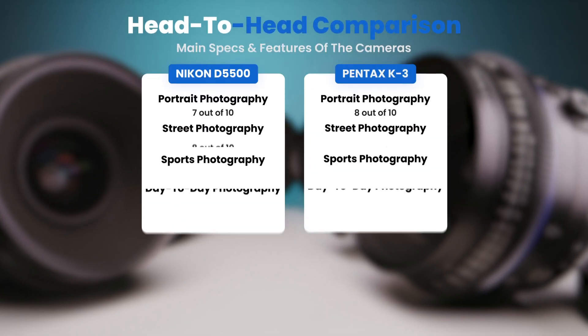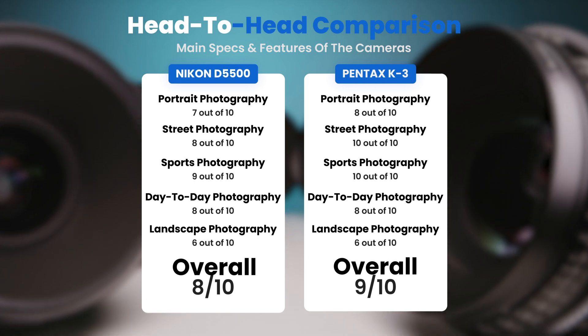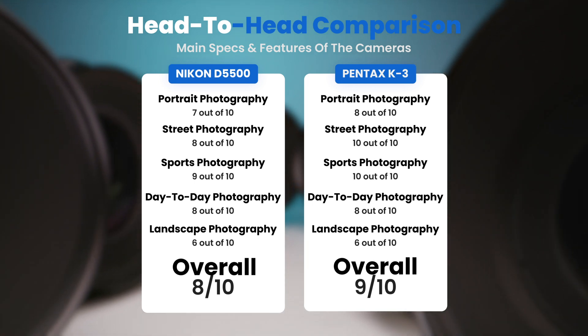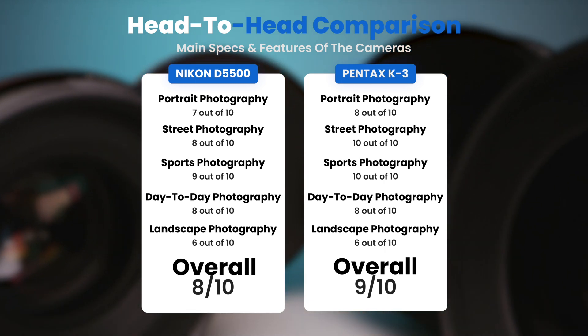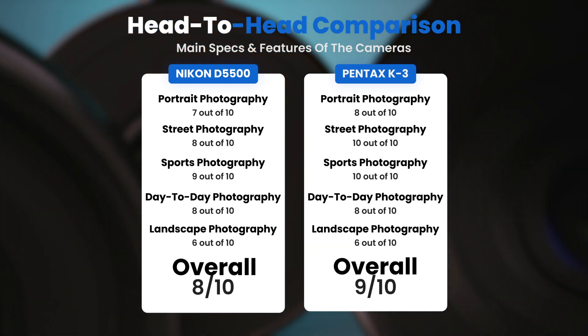To conclude, here are our overall ratings for both of these cameras. Nikon D5500, we will give it an overall rating of 8 out of 10. Pentax K3, we will give it an overall rating of 9 out of 10.